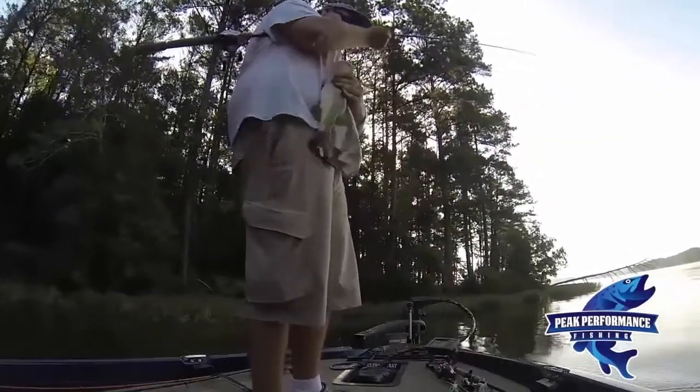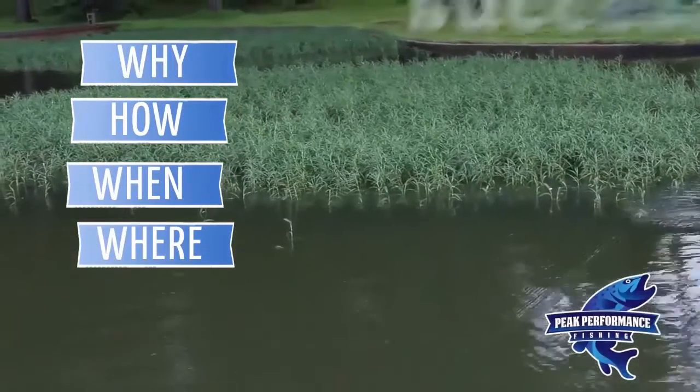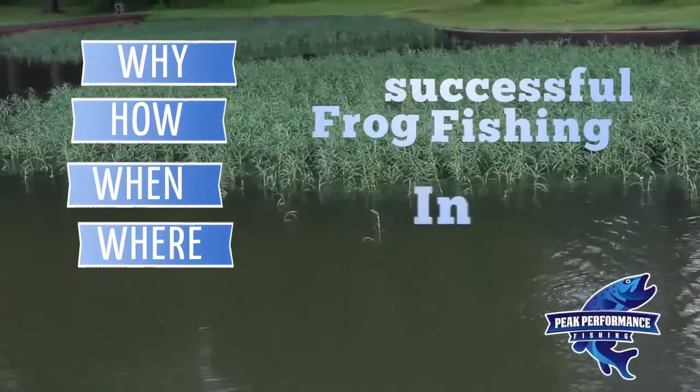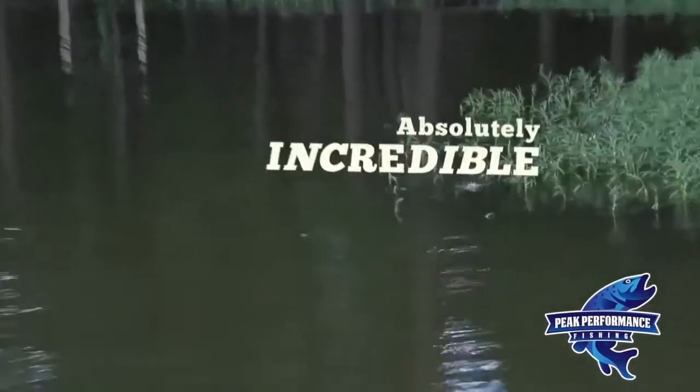I break it down basically answering four questions: the why, how, when, and where for your successful frog fishing. So I'm going to teach you where you should fish it, how you should fish it, when, and why. I go in-depth in all these subjects.